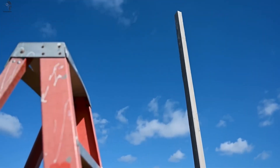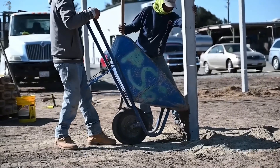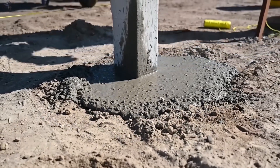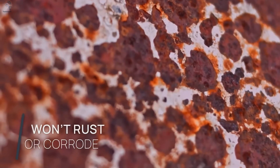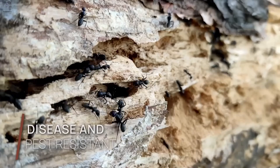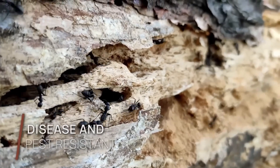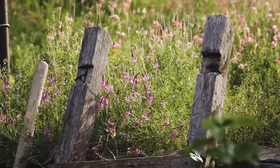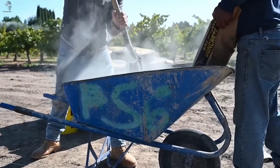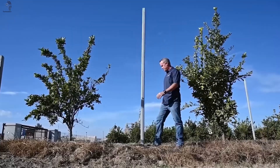Each post stands two to three meters long with a 10-centimeter diameter and lasts up to 10 times longer than traditional wooden or metal poles. They don't rust, don't rot, and save farmers years of maintenance costs. The secret lies in a precise blend of cement, gravel, sand, water, and air, reinforced by a steel core that provides both strength and flexibility.